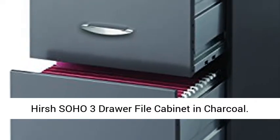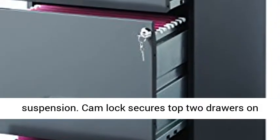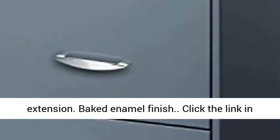Hirsch Soho 3-drawer file cabinet in charcoal. Accommodates letter size files. Patented glide suspension. Cam lock secures top 2 drawers on 3-drawer and 4-drawer units. Three-quarter drawer extension. Baked enamel finish.